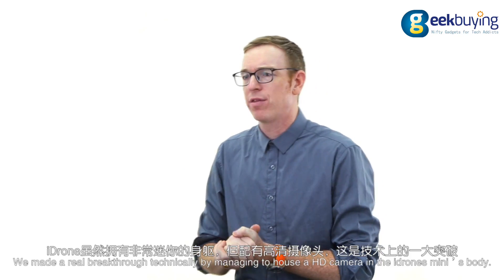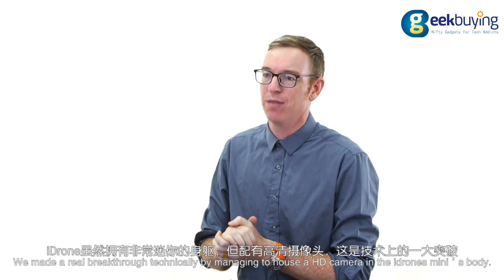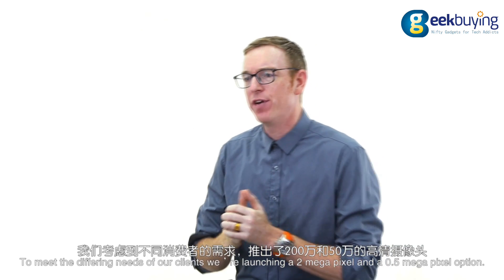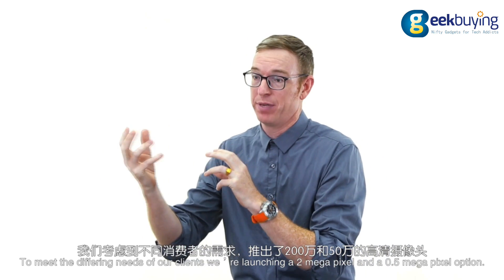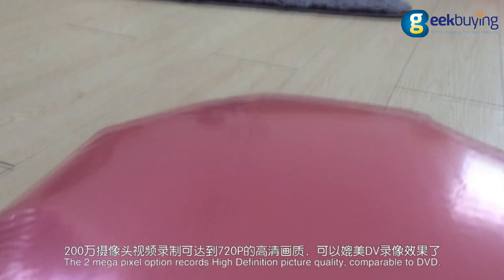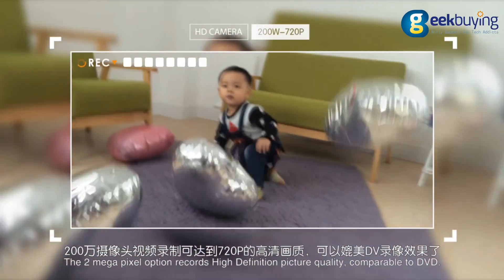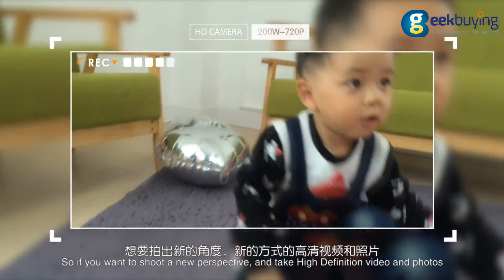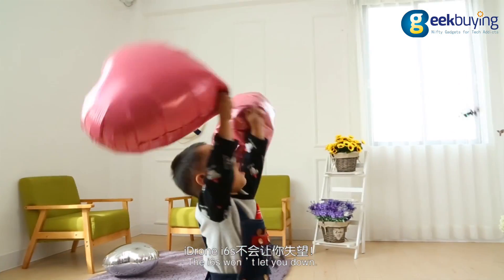We made a real breakthrough technically by managing to house a high-definition camera in the iDrone Mini's body. To meet the differing needs of our clients, we're launching a 2-megapixel and a half-megapixel option. The 2-megapixel option records high-definition picture quality comparable to a DVD. So if you want to shoot from a new perspective and take high-definition videos and photos, the i6 won't let you down.